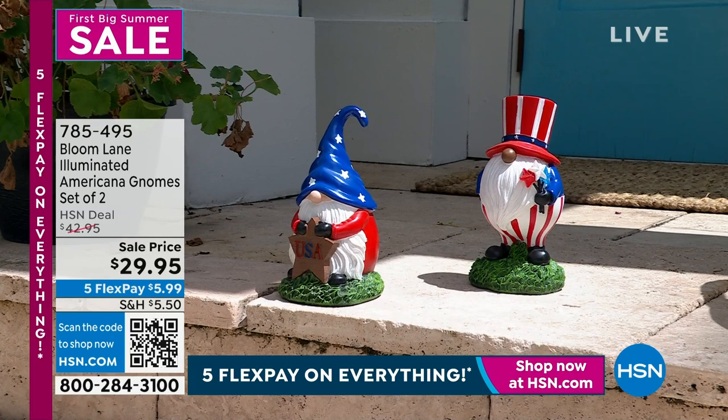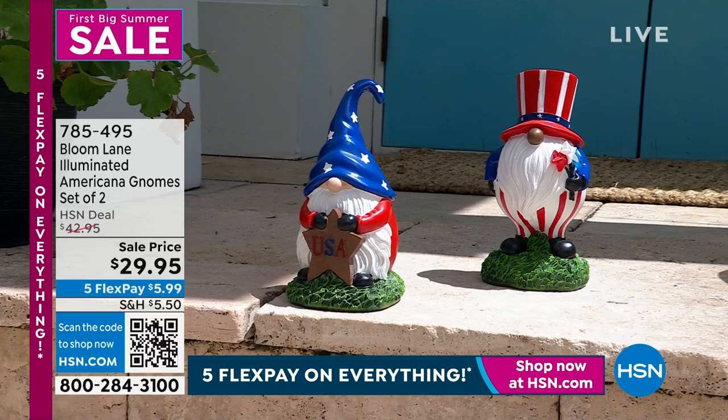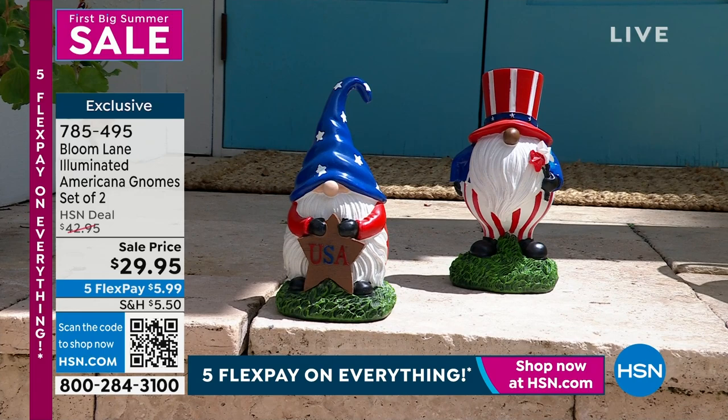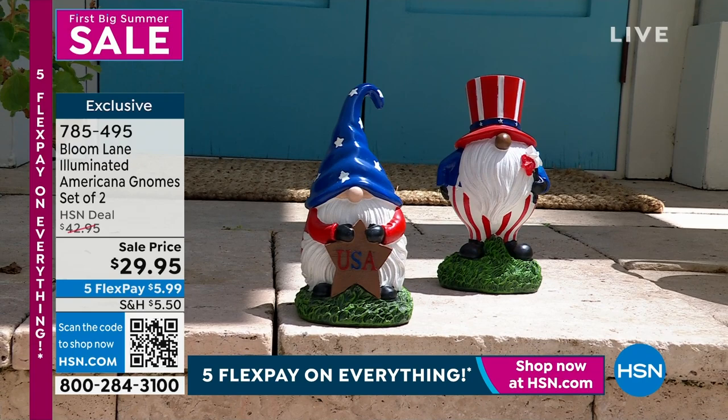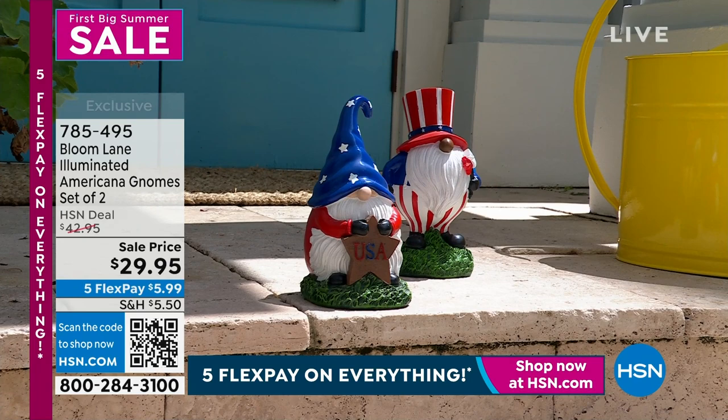Do you want to add some gnomes to your garden? How cute are those! They're ready for 4th of July. They illuminate at nighttime, which is really great. You get a set of two on sale for $29.95. $5 and some change gets it home because you have five months to pay off everything from HSN. Those are interest-free payments on any card you already love to shop with. If it's the HSN card, you get six months to pay off items.